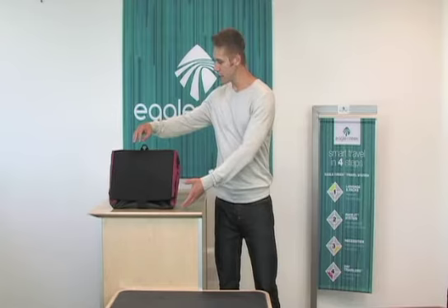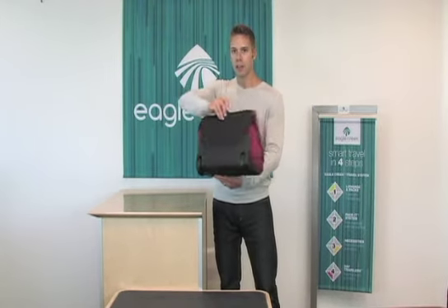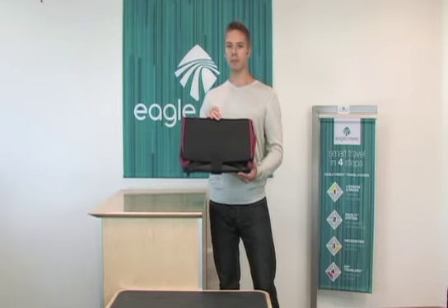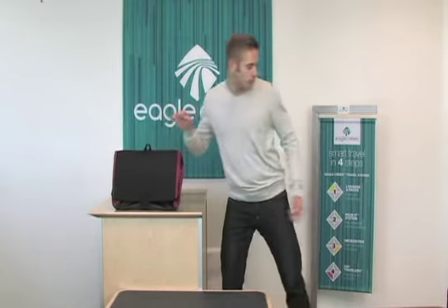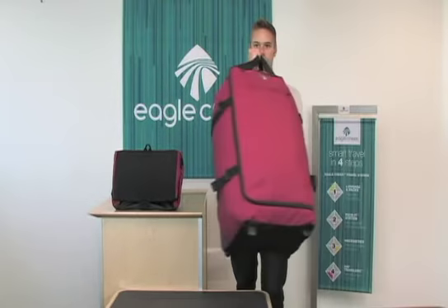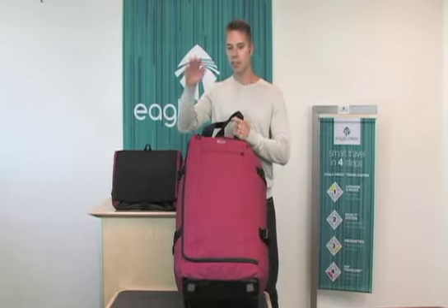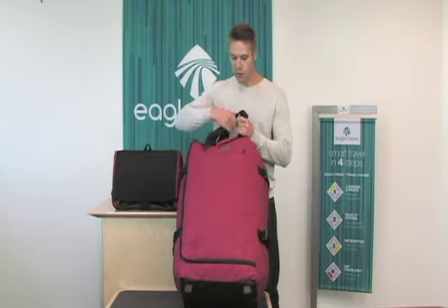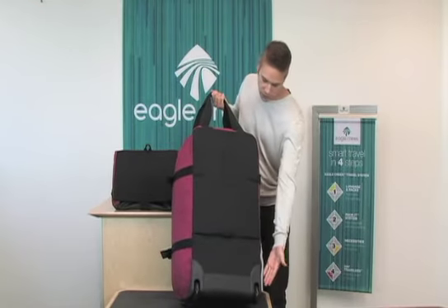Hi, I'm Eric with Eagle Creek and this is the Crossroads Roll-Away Duffel. The Crossroads Roll-Away Duffel is ultra light at under 5 pounds and it folds open to become a large capacity duffel with a wide open front panel opening for easy packing and unpacking, reinforced haul handle, reinforced wheels, and hideaway luggage tag.